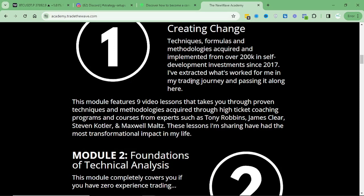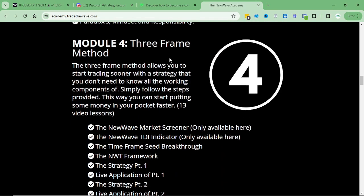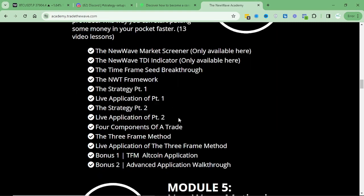Then there's how to implement change — how to actually create changes that will impact your regular life as well. Things like losing weight, being more disciplined, all that stuff. That module has taken me over $200,000 in the last 10 years to really master. Then module four is the three frame method, all geared towards getting results faster. Instead of having to master the entire program to start trading, module four takes a very step-by-step process and says, here's exactly what I want you to do — without needing to know all the whys behind it — so you can start implementing that quickly.